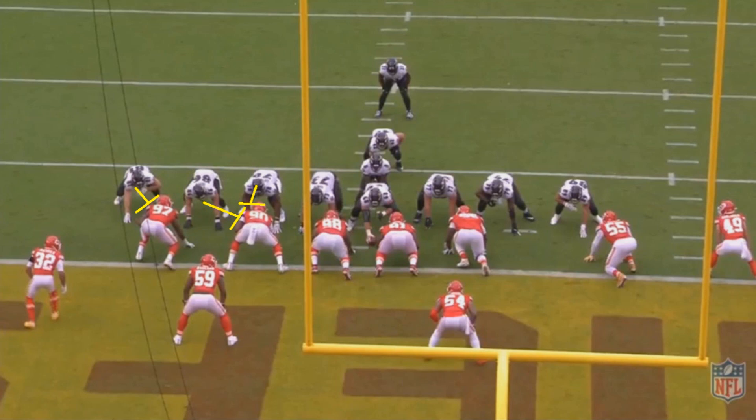There's a question of what to do about Kansas City's number 59. You could leave him unblocked and hope Ingram beats him to the goal line, but he's much closer than Ingram. You could have a tight end get off the double team to block him, but a tight end against a linebacker creates less of a gap. So Baltimore's approach is: create as many gaps as possible and let Ingram pick the best one.